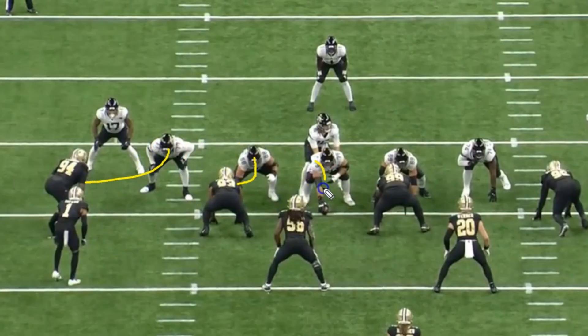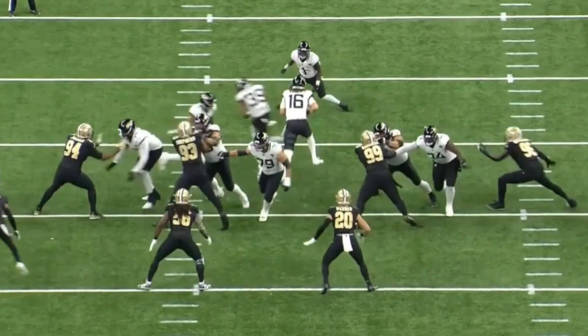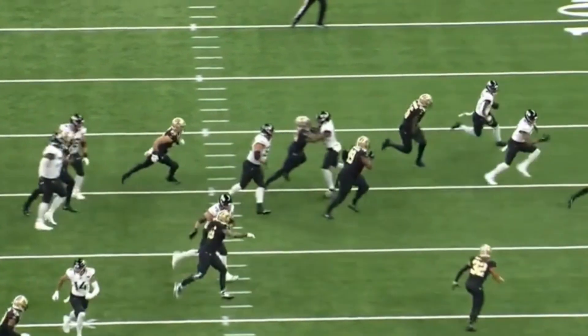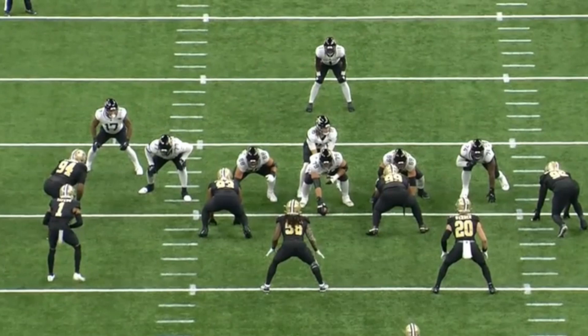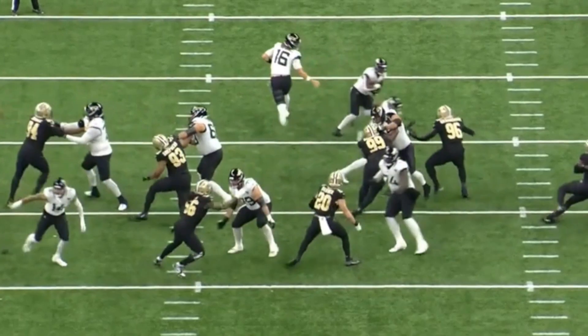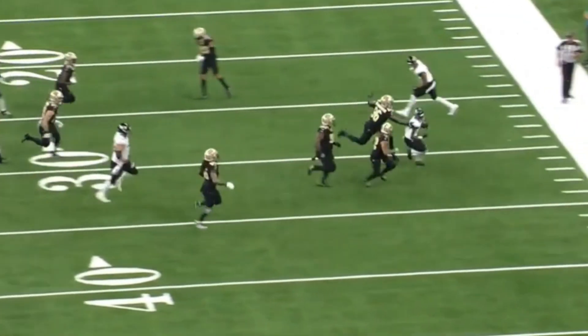Earlier there was a split zone concept where the tight end blocked the backside defensive end. On this one they're going to make it look like split zone again — keep an eye on the tight end. The tight end goes toward the defensive end as if he's going to block him, but instead they run outside. This is a great counter off the split zone. You're really putting that defensive end in a tough spot because earlier he got blocked by this same tight end — he doesn't want to get cut. So the tight end turns around the defensive end, leads block for the running back, kicks out the cornerback, and just like that you pick up 11 yards. A really nice job by the offensive coach — this play picked up 11 yards.